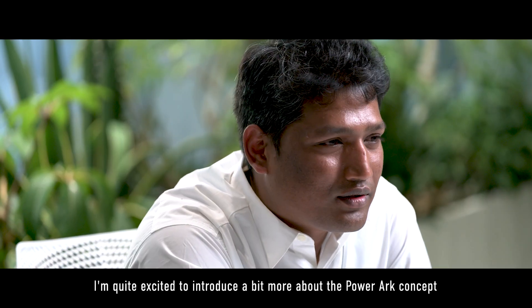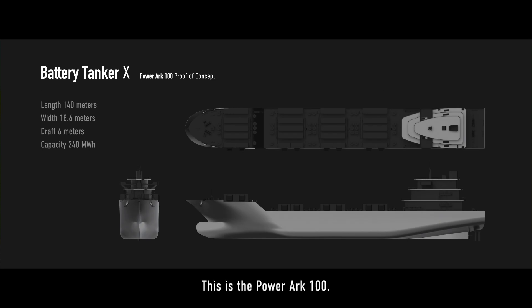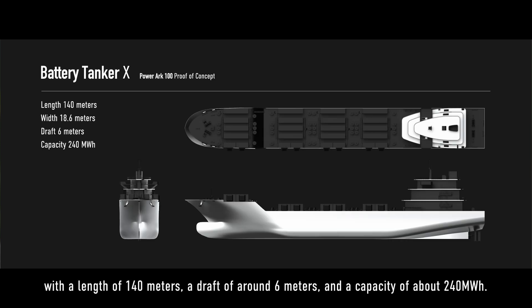I'm Deepak Rath, Chief Engineer at PowerX. I'm quite excited to introduce a bit more about the PowerArk concept. This is the PowerArk 100, with a length of 140 meters, a draft of around 6 meters, and a capacity of around 249 megawatt hours.